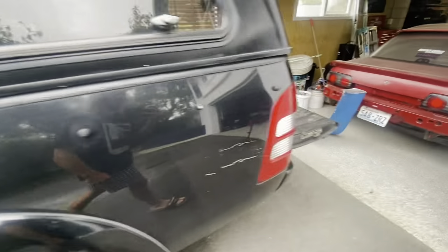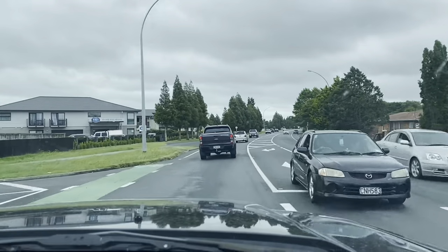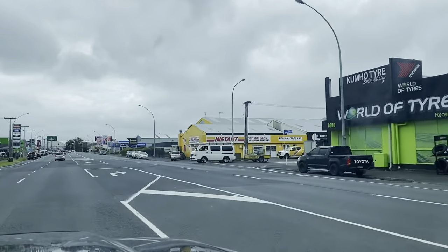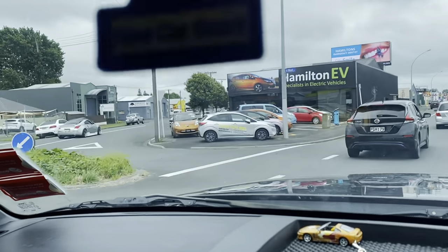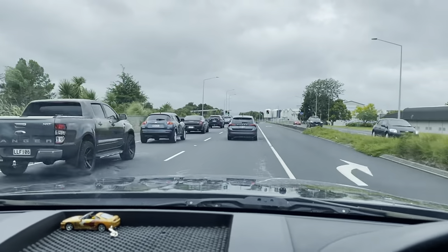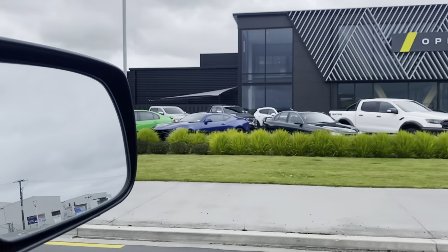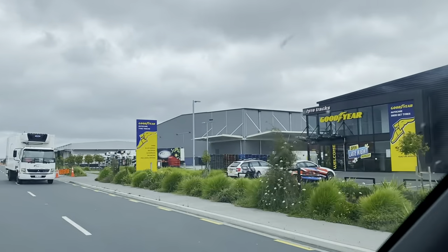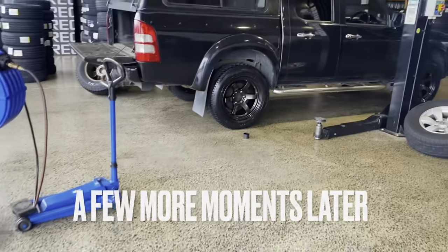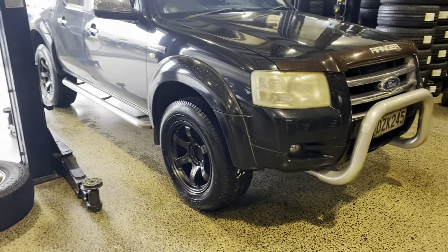Got the kids all loaded up. Looking pretty damn sick boys. That's how you transform a ute.